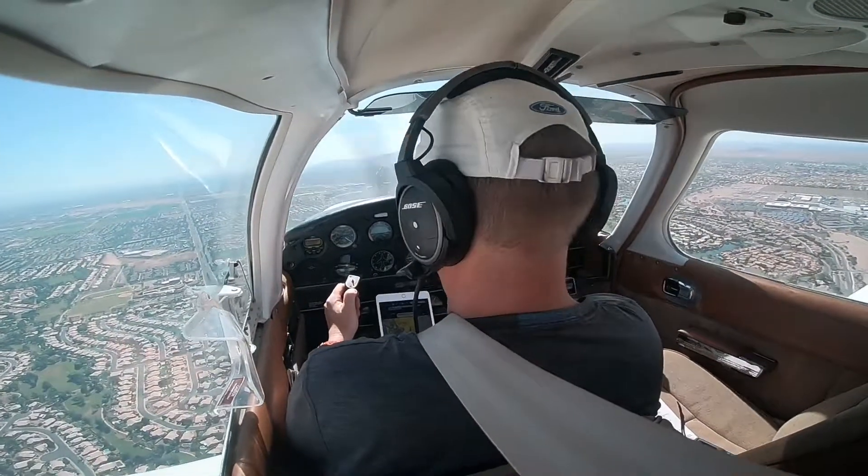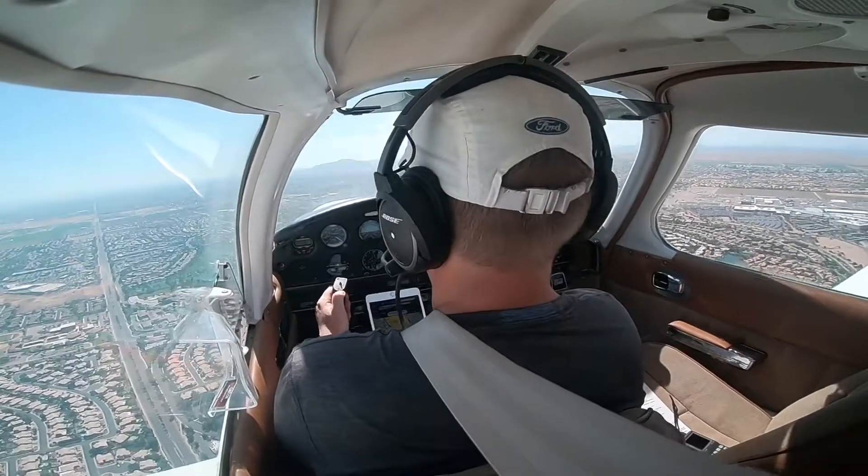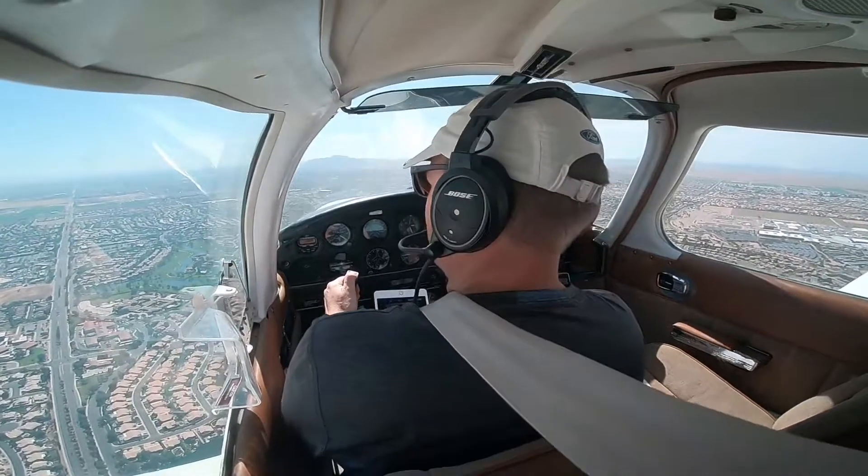Cherokee 3359er, traffic in position holding. Left traffic 4L, clear for takeoff, 1-3-Romeo. Cherokee 359er, traffic supply, runway 4L, clear to land. Clear to land, runway 4L, Cherokee 359er.